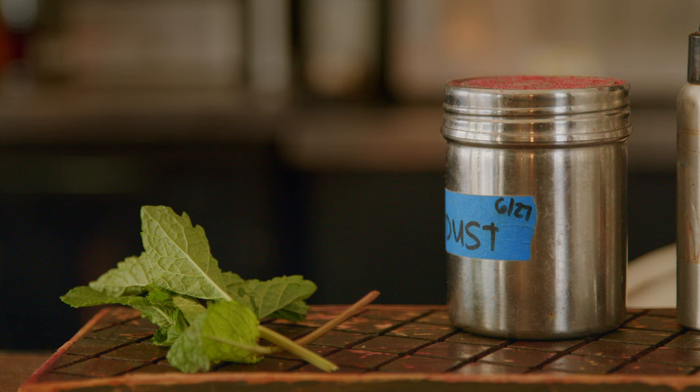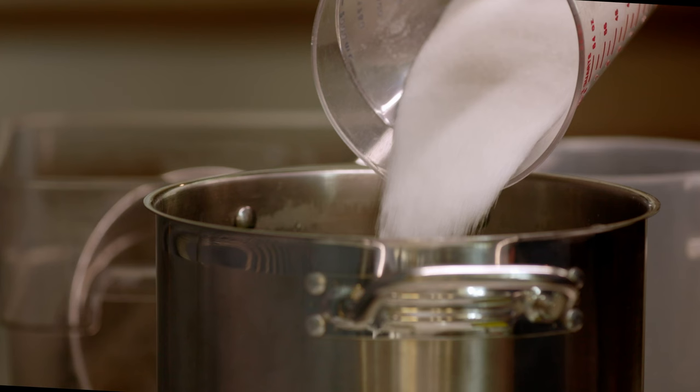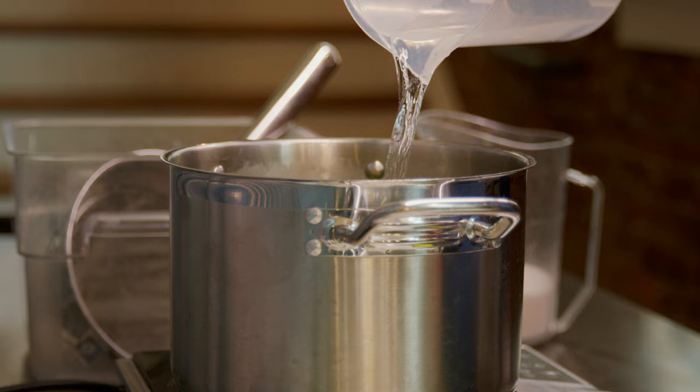We make a cilantro mint syrup. We use 100 grams each of cilantro and mint, just rough chopped. Then we add 16 ounces of sugar and 20 fluid ounces of water, bring that to a boil, reduce to a simmer, let that go for about five minutes, and then strain it out.